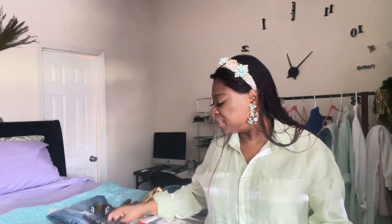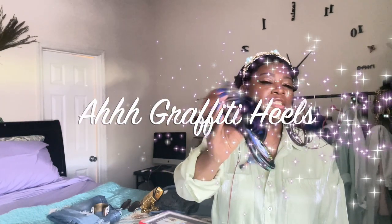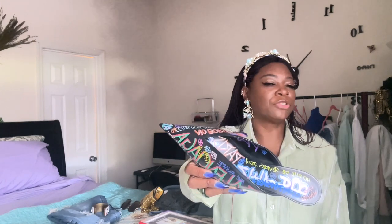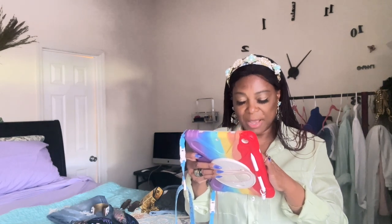I wanted to add more color and graffiti to the look, so I wore my Balenciaga kitten heel pointed flats — well, they're not exactly a kitten heel but I love the graffiti on them. I bring these out every now and then and I will still wear them whether people like kitten heels or not. The perfume I matched with that outfit is my Gucci Bamboo.